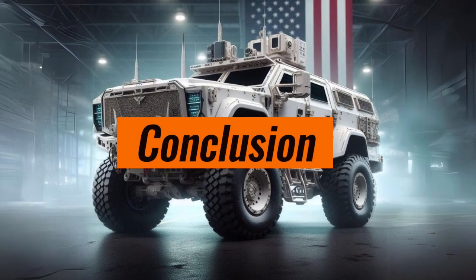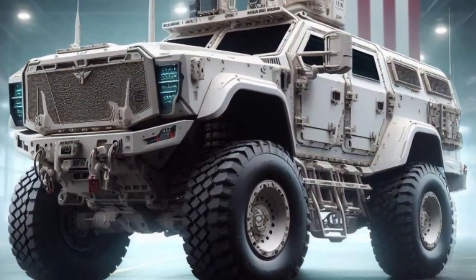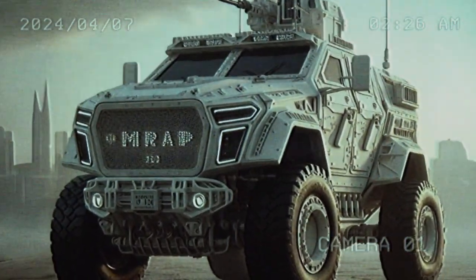The RG-31 Nyala upgrades will help ensure that it remains an effective and capable MRAP vehicle for years to come. These improvements will improve troop safety, effectiveness, and costs.